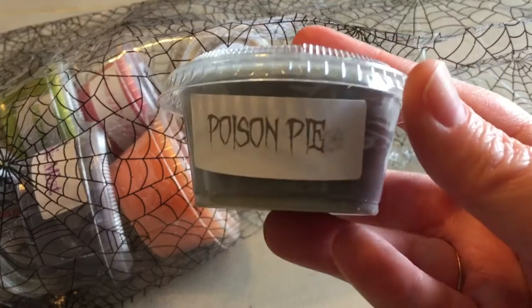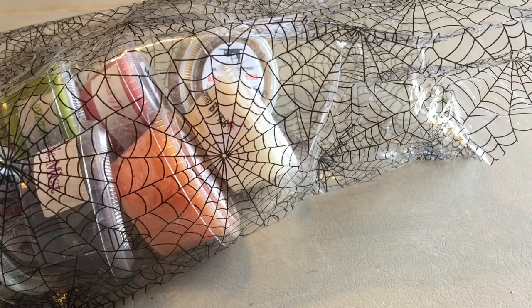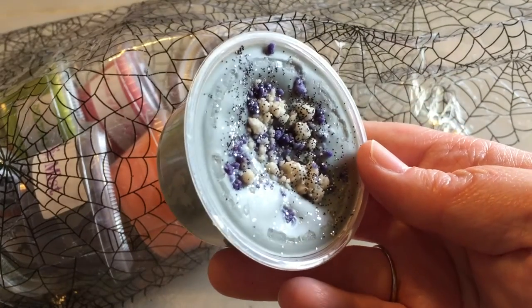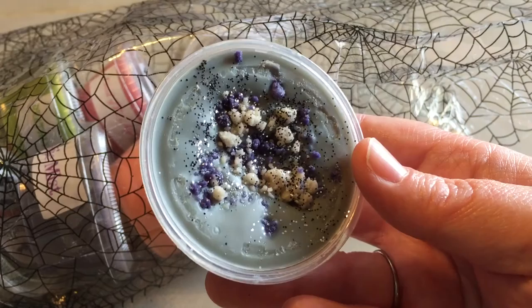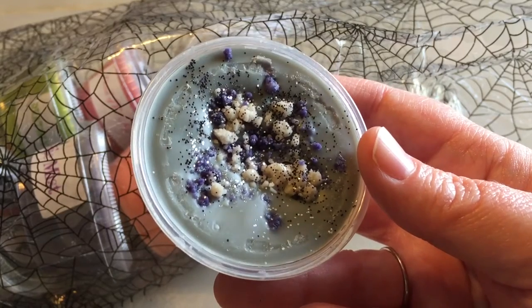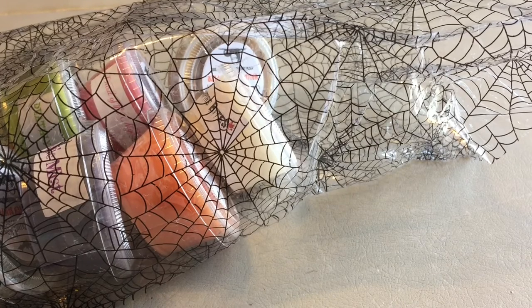This one is Poison Pie and it is blueberries, Granny Smith apples, buttery cream, and cinnamon with a fresh baked crust. It's a gray wax with purple and cream colored crumbles on it and then glitter. The blueberry and the cinnamon I think are going to be the main notes. This has a lot of notes in it, it's a really nice bakery blend I haven't tried before, so I'm really excited for that one.